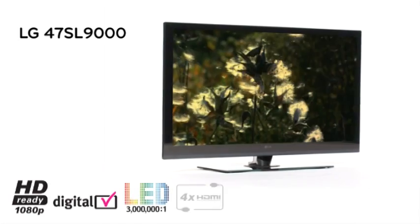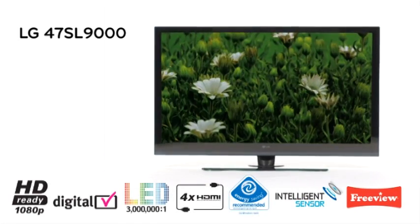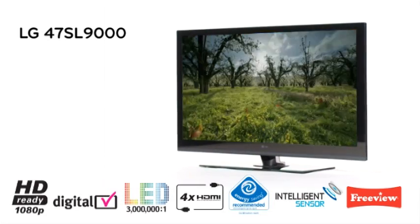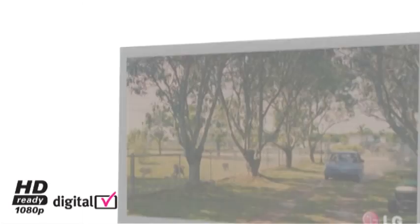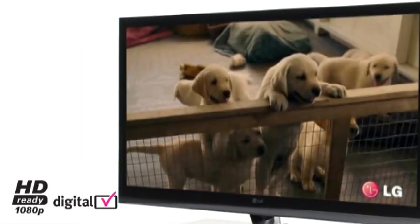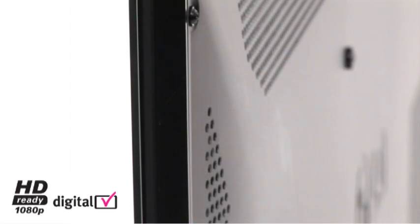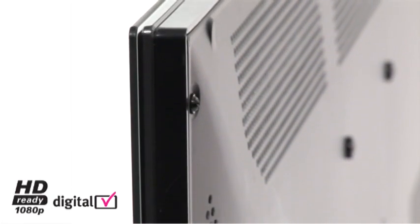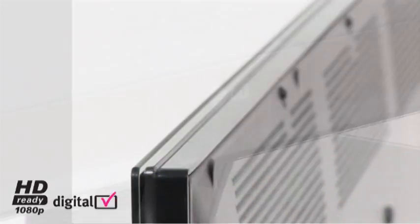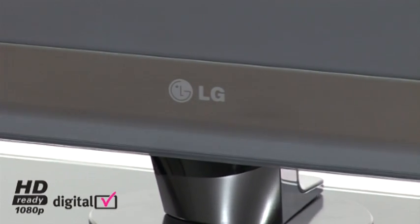The SL9000, a whole new type of television. Experience the feeling of borderless design with the SL9000 series with LED technology. Available in 42 and 47 inch screen sizes, LG LED TV produces higher contrast ratios, ultra thin designs of just 2.9 cm and energy saving recommended certification. The SL9000 series provides a cutting edge viewing experience.